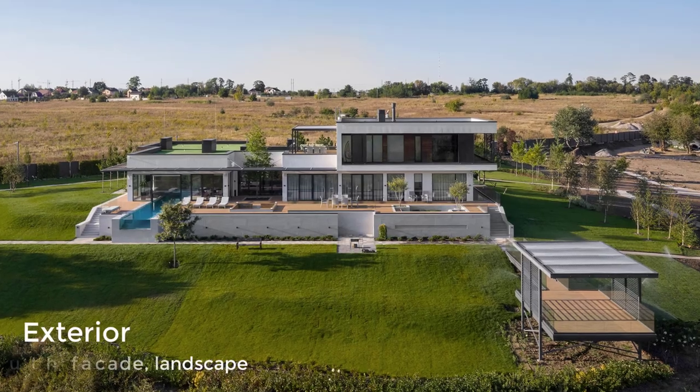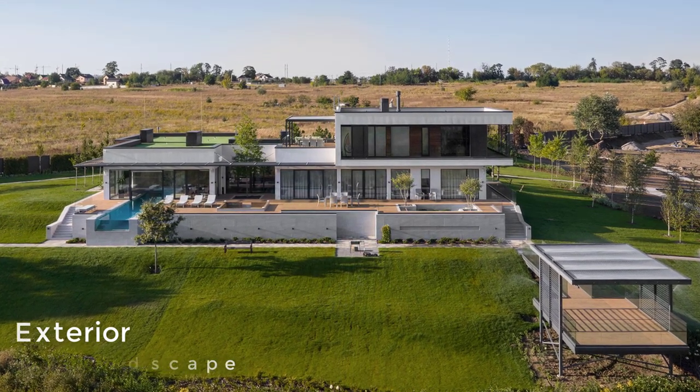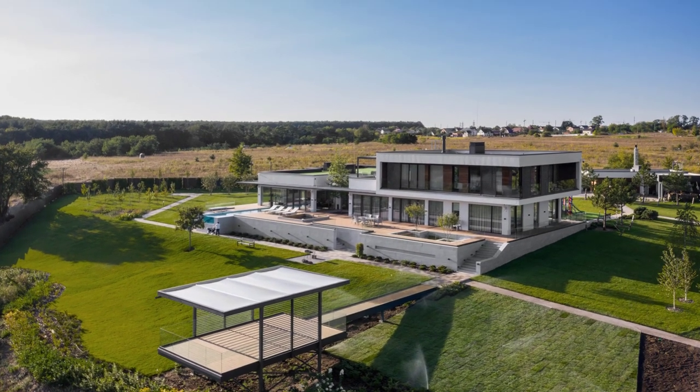The house has been designed with two wings, which are divided by an atrium where a family oak tree is growing. The eastern part contains living spaces, while the western wing has leisure areas.